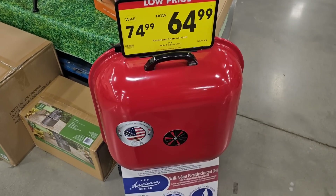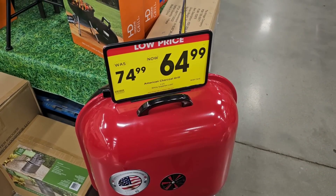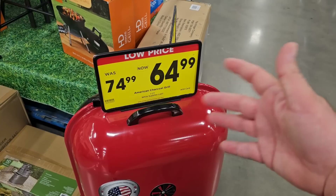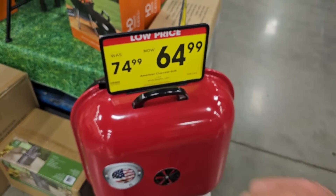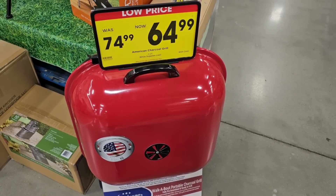The other day we pointed this grill out when we came into Kroger during our big 4th of July sales overview — I'll leave that link in the description box below. But someone on the channel said they sell this exact same grill at Walmart for $49.99. So if you're looking for a grill like this, you might want to check Walmart first.